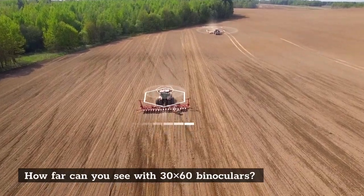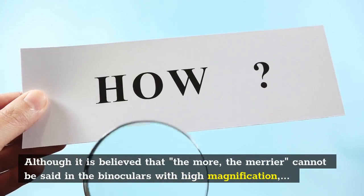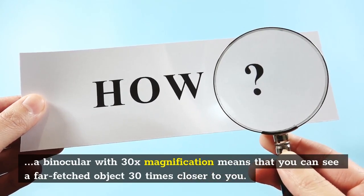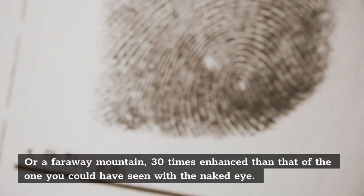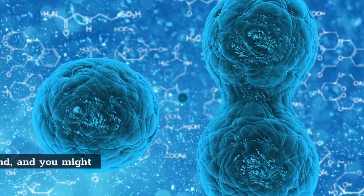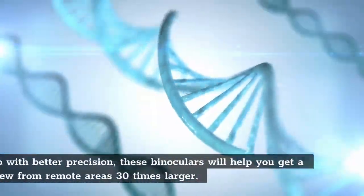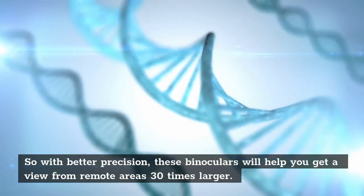How far can you see with 30x60 binoculars? Although it is believed that "the more, the merrier" cannot always apply to high magnification binoculars, a binocular with 30x magnification means you can see a far-fetched object 30 times closer, or a far-away mountain 30 times enhanced compared to what you could see with the naked eye. A slight movement or shake of your hand and you might lose the view and have to focus again. So with better precision, these binoculars will help you get a view from remote areas 30 times larger.